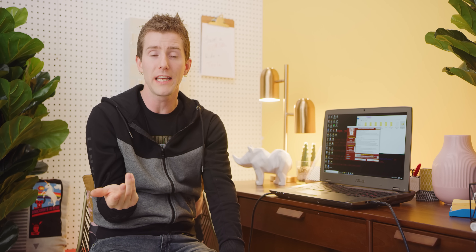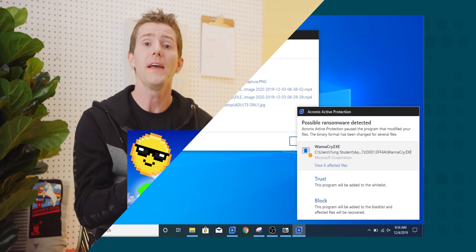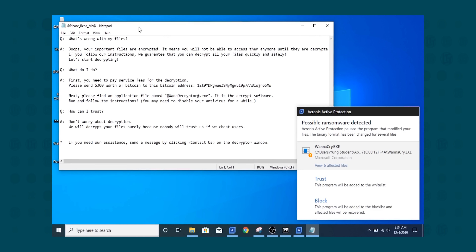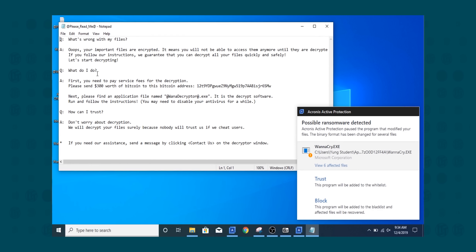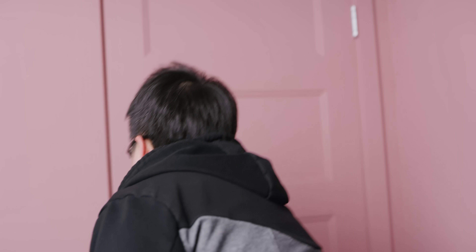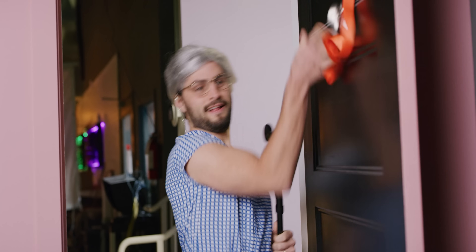The basic principle of ransomware and cryptojacking is this: the user clicks on a link to a free cruise, then the software encrypts the user's files and, as the name implies, demands a ransom for the luxury of accessing the files ever again. It's like opening your door to a friendly-looking old lady, but instead of complimenting you on your fashion choices, she roundhouse kicks you, steals your car keys, and then demands 0.1 bitcoins to have them back.